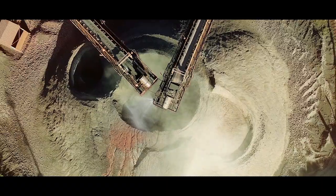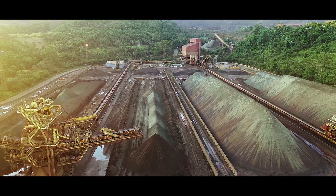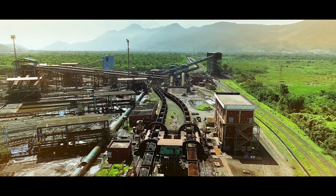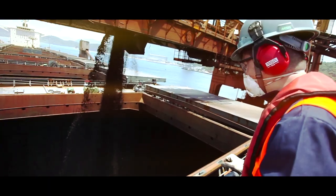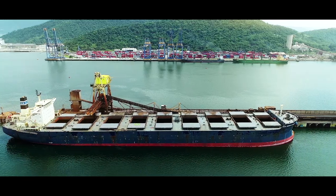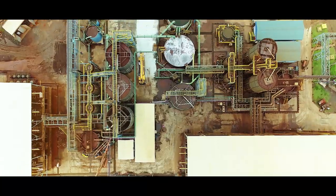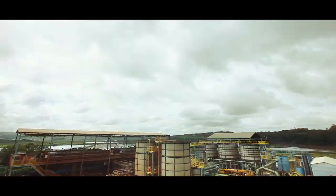CSN Mining, one of the largest mining companies in Brazil, is always looking for technologies to improve its efficiency in its use of natural resources and reduce the impact to the environment. Today, you will learn about the main project the company has worked on to stop its tailing dam's use.